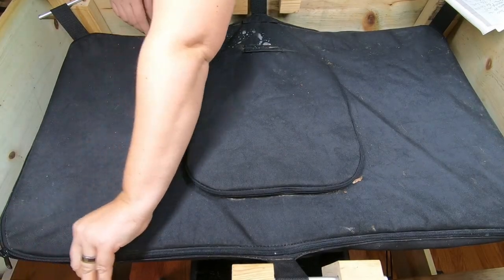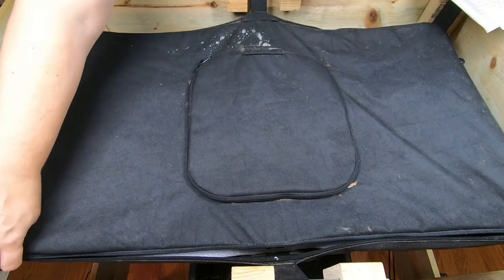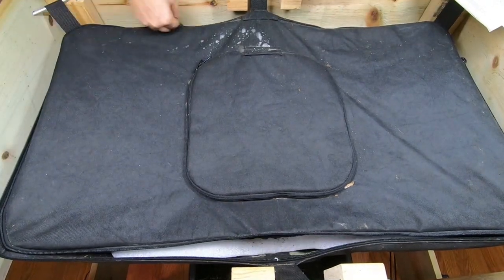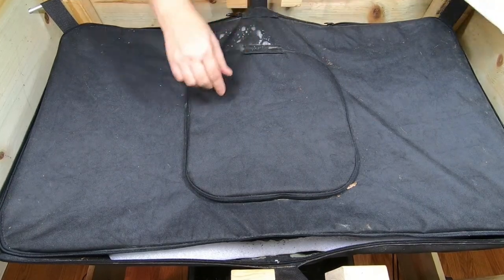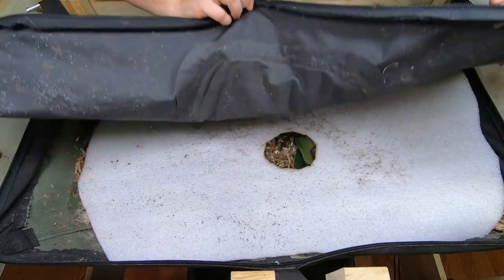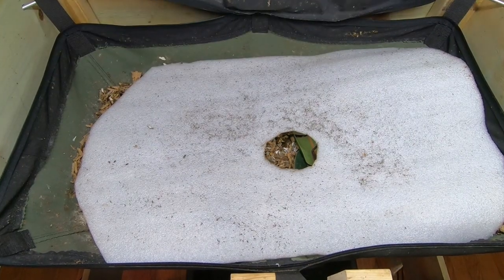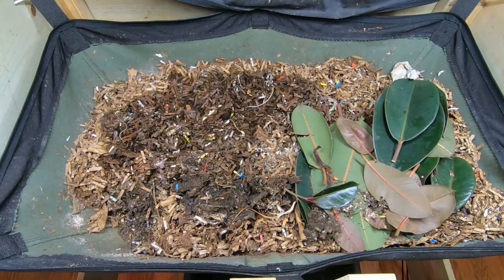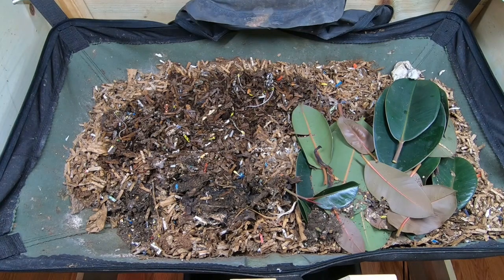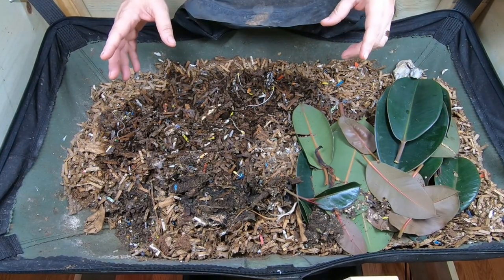Hey guys, it's Anne. Today we're going to take a look in on the African night crawlers in the roomie bag, little mammoth. I want to say upfront that I would not buy African night crawlers if you cannot manage the problems we'll talk about today. I have a little bit of a fruit fly problem in here, but I'll get the trap out for that later.